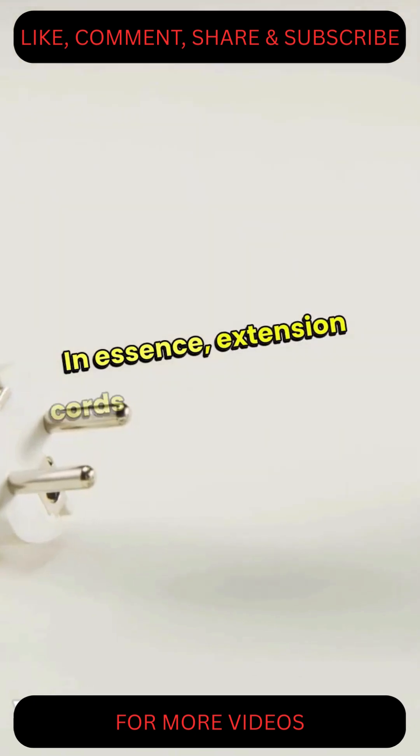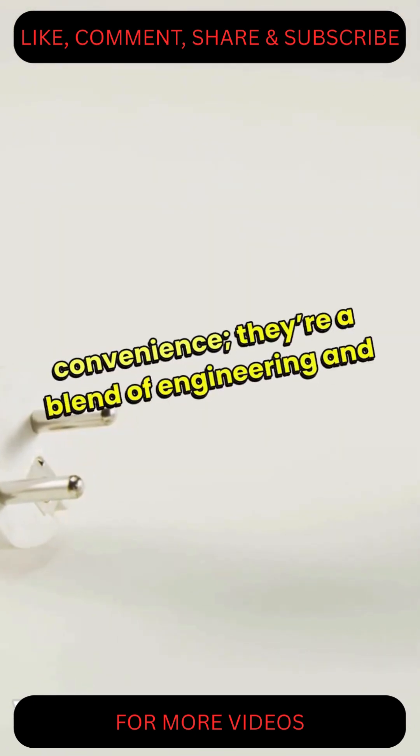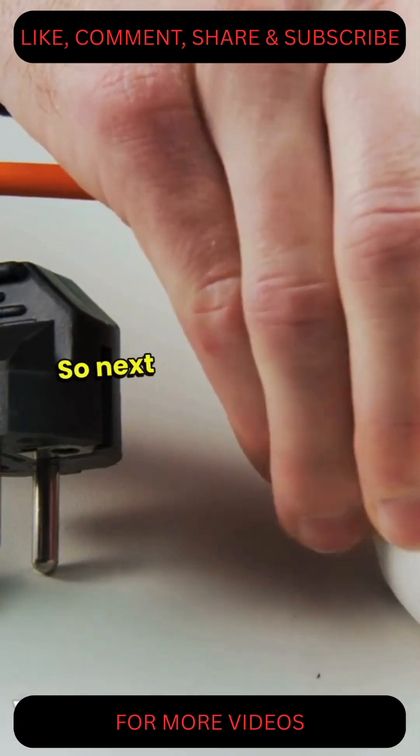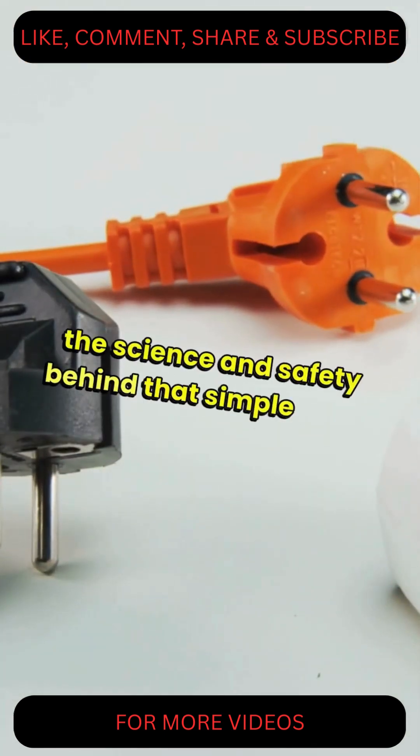In essence, extension cords are more than just a convenience. They're a blend of engineering and safety, designed to keep our devices powered and our homes safe. So next time you reach for one, remember the science and safety behind that simple cord.